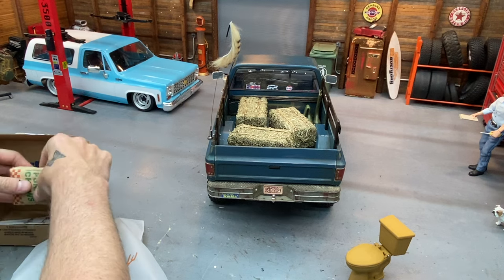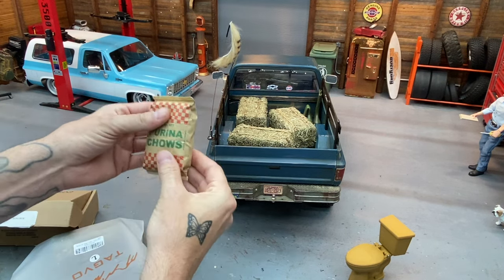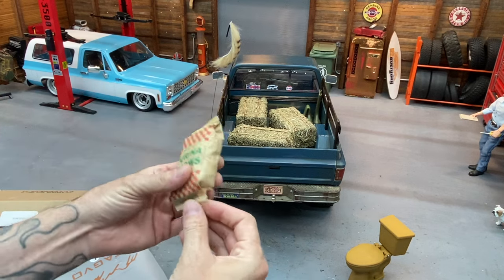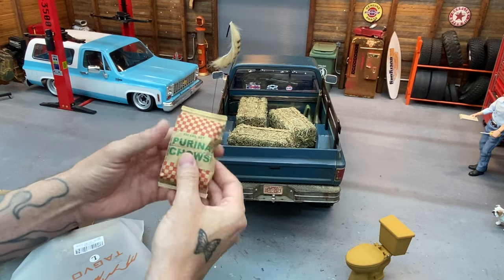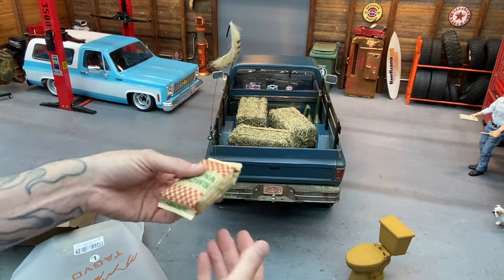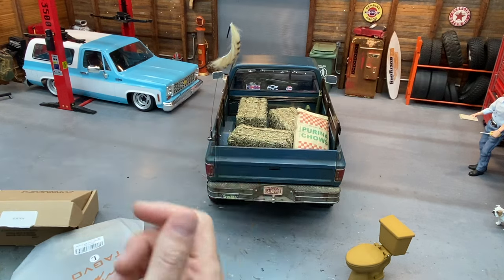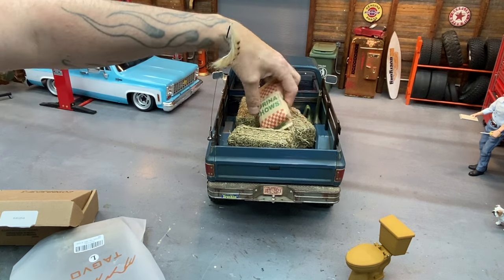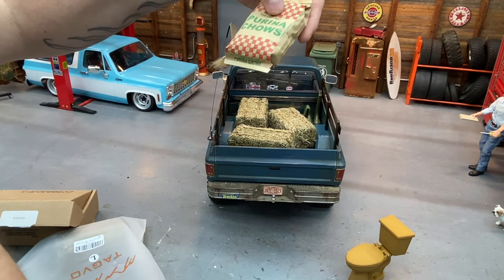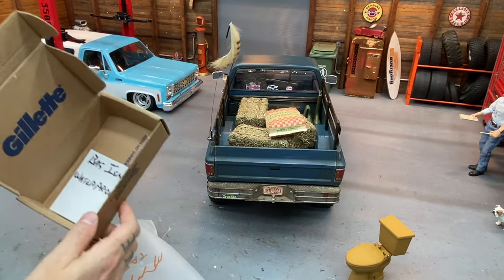He also made a Purina chow bag. He made one of these for Jeremy a while back and it actually had dog food in it — one of Jeremy's dogs got after it. This one I can't tell what's in it, it feels like sand. It's actually very scale — kind of crumpled with the bag, and it has some weight to it. It's like a 60-pound bag of dog food — this one says 100 pounds. Old school. There's a note in there that says the bag isn't waterproof, so you have to be careful at events.